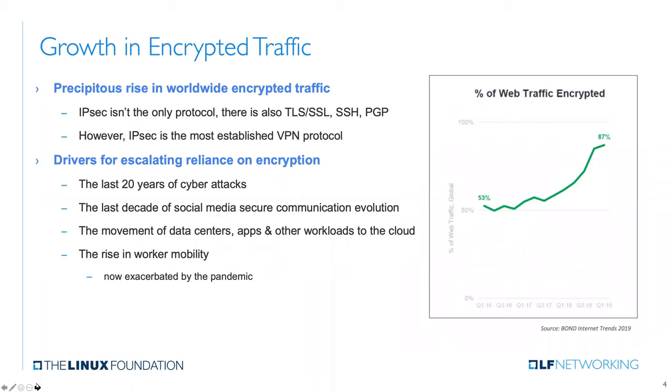Looking at the growth in encrypted traffic, a graphic from Bond Internet Trends shows that from early 2016 until the most recently available data in Q1 of 2019, well over 90% of web traffic is encrypted — an enormous growth rate from just over 50% a few years prior. That web traffic is not all IPsec; there are other protocols in use, including TLS, SSH, and PGP. But IPsec is a highly regarded framework and probably the most established of this set for VPN usage.